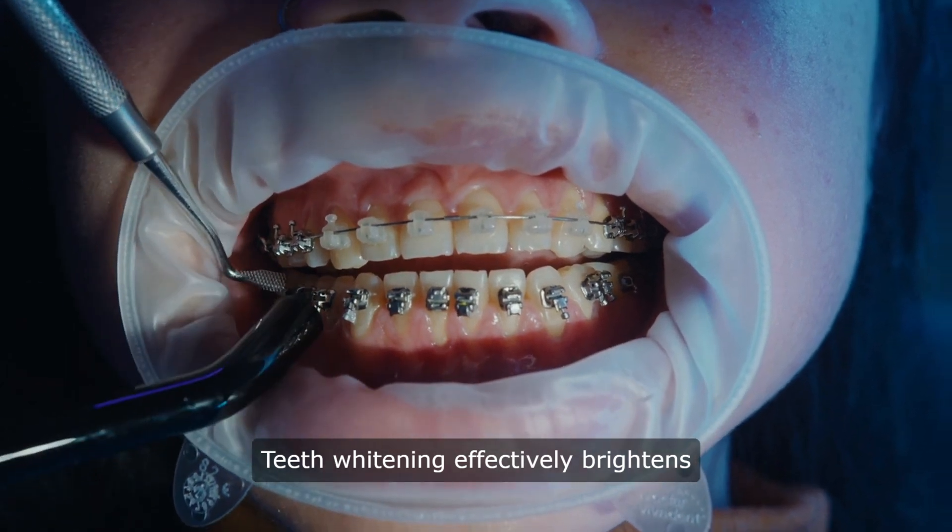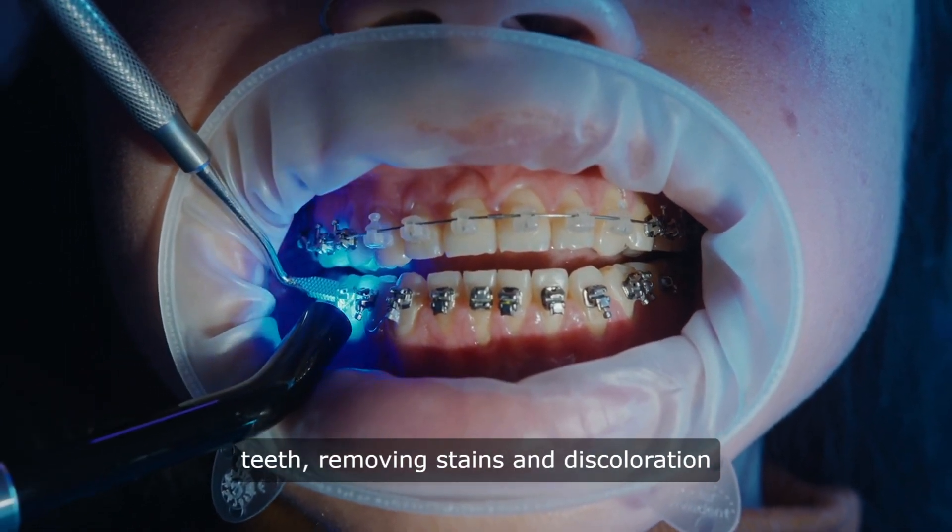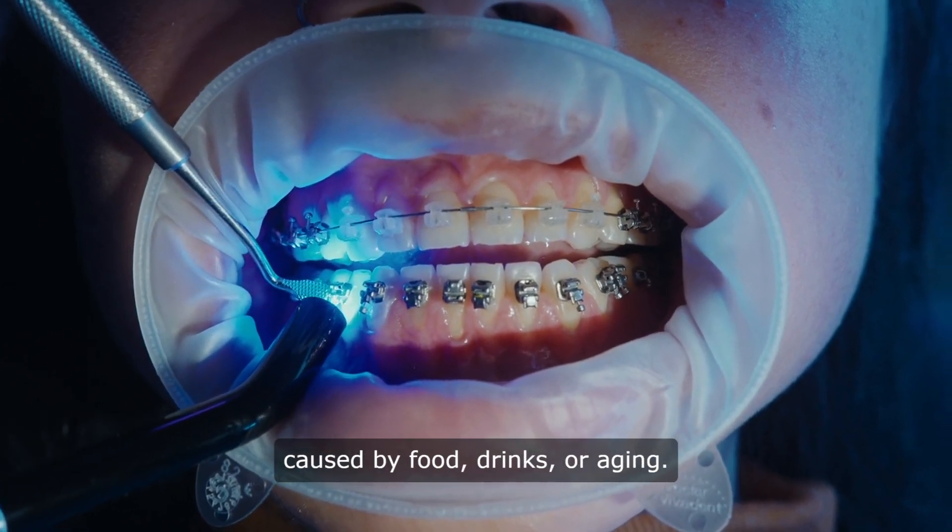Teeth whitening effectively brightens teeth, removing stains and discoloration caused by food, drinks, or aging.